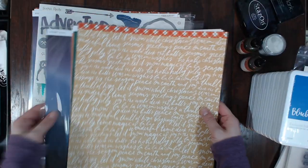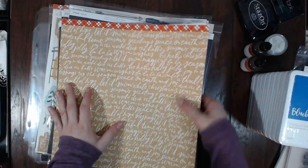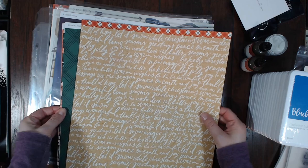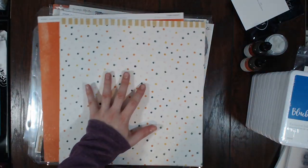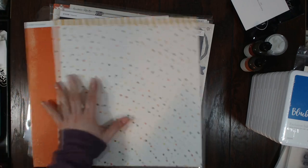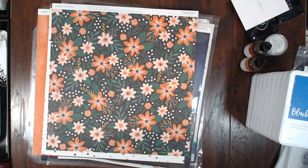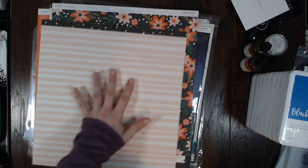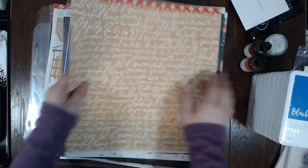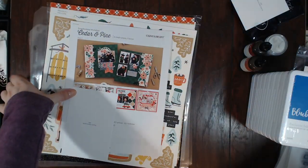Now let's move on to the paper pads. I got the Cedar and Pine paper pack — you get one or two of each paper. I really really love both of these papers. Then there's this absolutely gorgeous one, and the back is beautiful too. Then you get a plaid green and the back of that is lovely. I also got one of the Cedar and Pine scrapbooking kits.